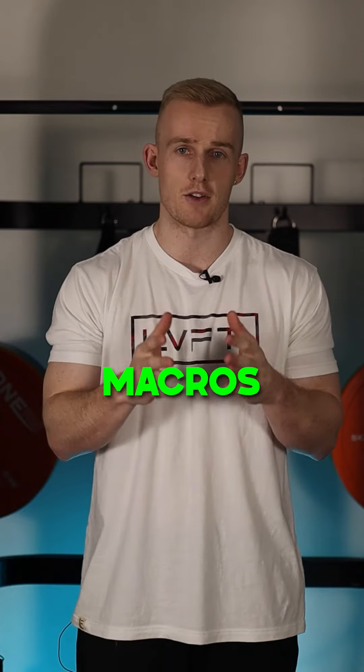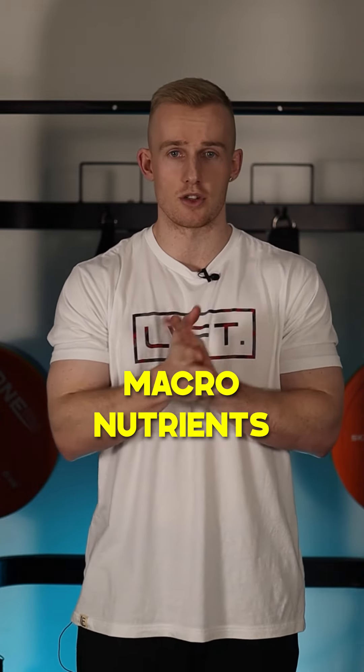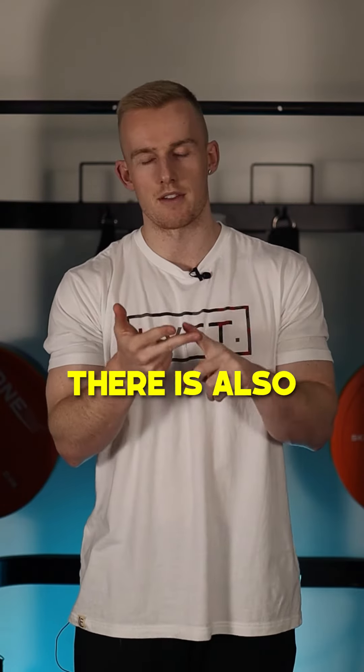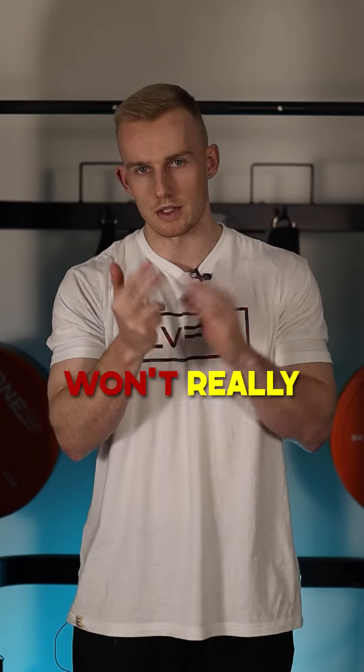The last one we're going to talk about is macros. Macros simply stands for macronutrients. This is what your calories are made up of — protein, carbs, and fats. There is also alcohol as well, but we won't really talk about that one.